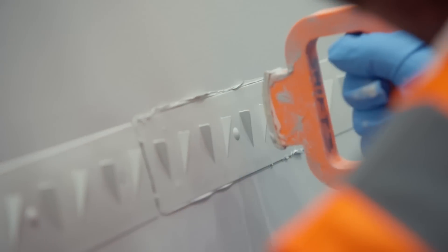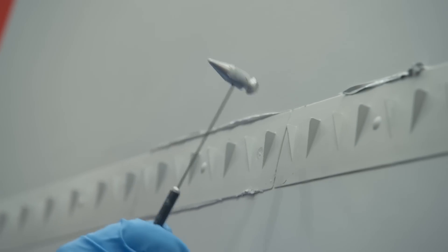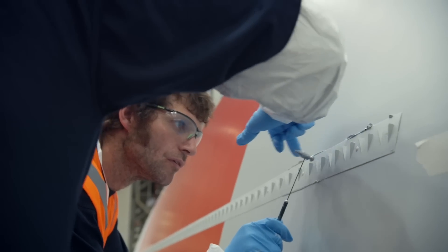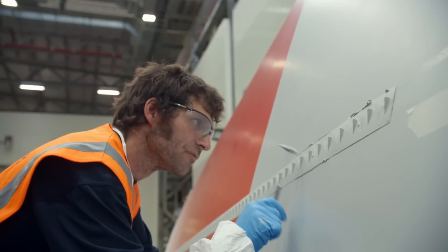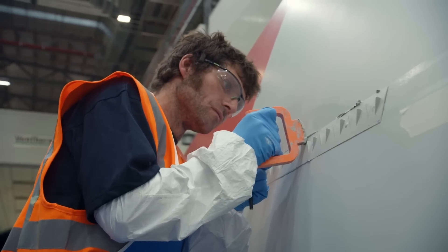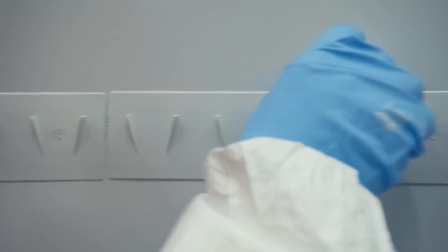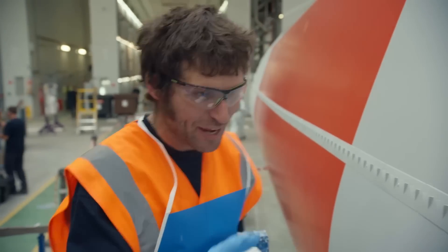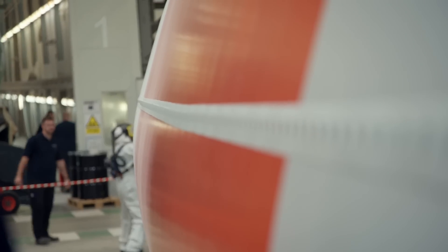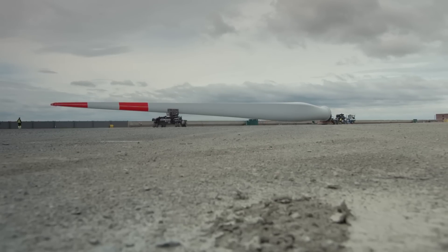These fins will have to survive North Sea winds for 25 years, so everything has to be securely stuck down. The final check is done with a spring hammer, listening for dead spots. There's a little bit of air running along that top — just push it on and run it across, squidging all the air out. After four weeks, the BE81 blade is finally ready to be loaded onto a ship and delivered offshore.